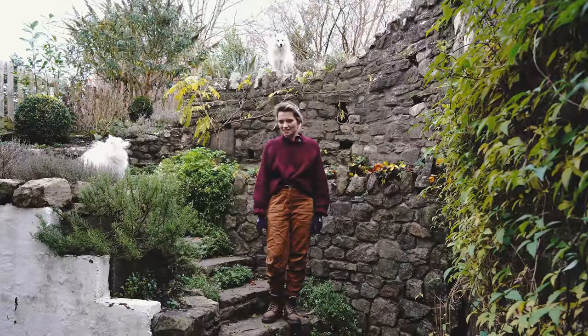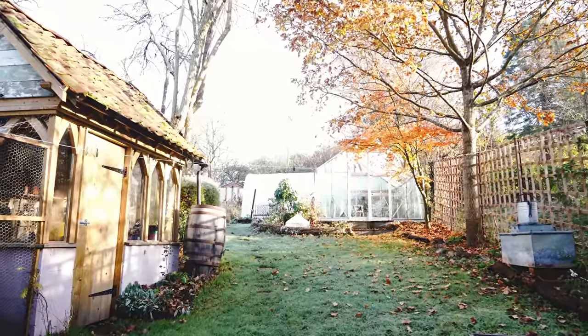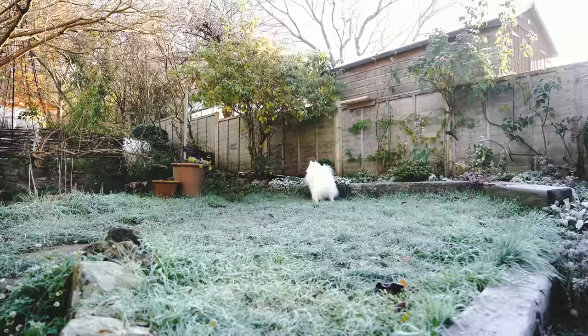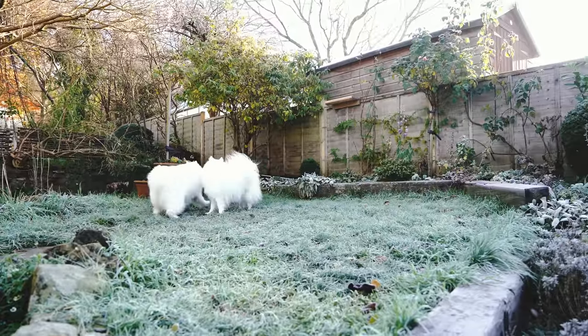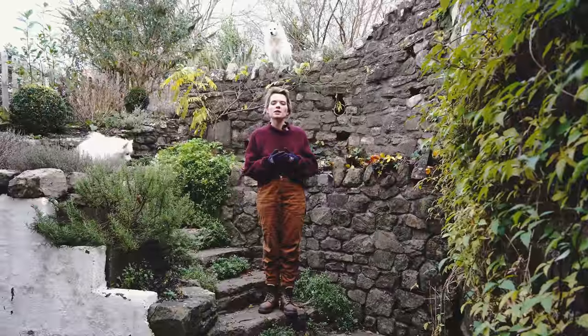Hello and welcome back to our cottage garden in Somerset. It's time for our December garden tour. I'm going to show you around today and we can get started on some of those winter jobs as well while I'm putting the garden to bed.